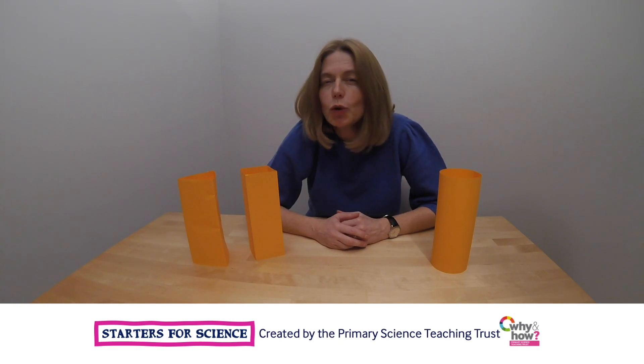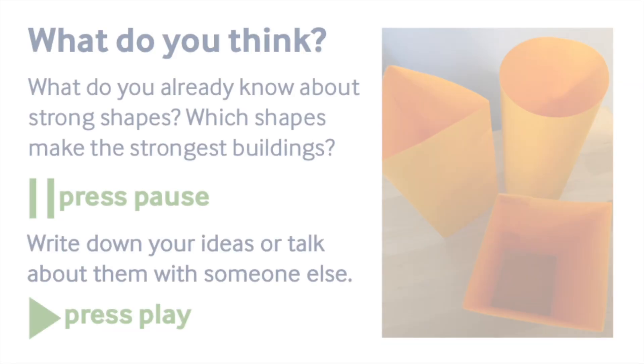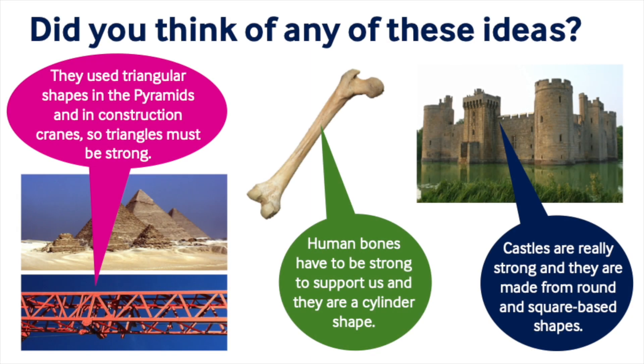I wonder what you already know about strong shapes? I wonder what sort of shapes engineers use in their buildings? Can you think of anything you already know about this? Pause the recording to have a think. I wonder if you thought of any of these things?